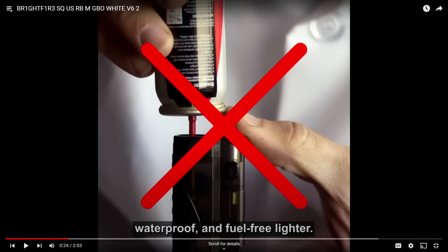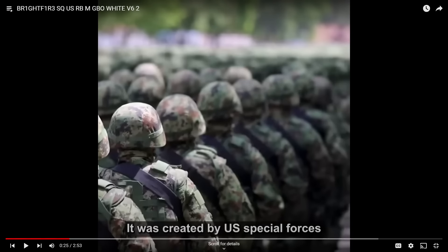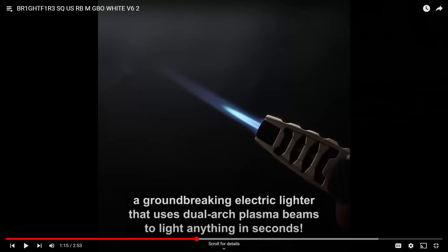I don't know if it's really the first rechargeable lighter — I've had rechargeable lighters before. But hey, it's advertisement, we're going to stretch the truth a little bit. Again: waterproof and fuel-free lighter. It was created by U.S. Special Forces, which means it's got to be pretty good. It was kept classified for all those years, and now we get it. A groundbreaking electric lighter using a dual-arc plasma beam that can light anything in seconds. I'm sold at this point.